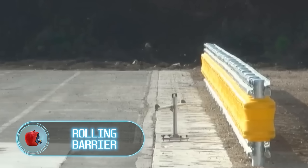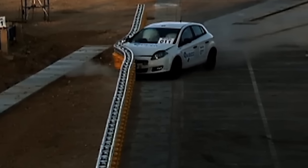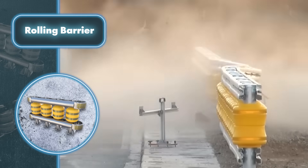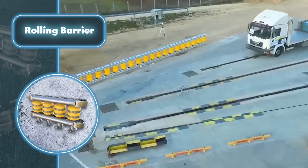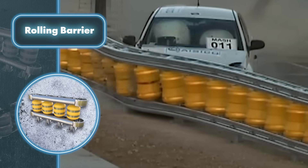Road accidents happen frequently these days, but there are systems that can reduce their impact and save lives. Take the rolling barrier — it's a great alternative to common road barriers. These barriers are designed to minimize vehicle damage by absorbing impact energy and converting it into rotational energy using rollers and upper and lower rails.